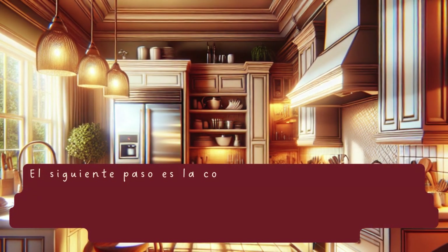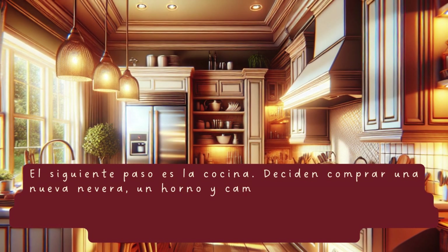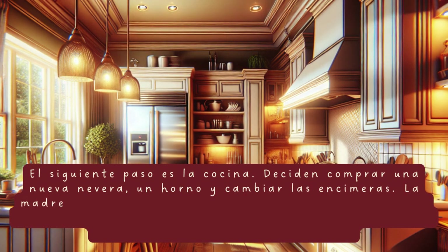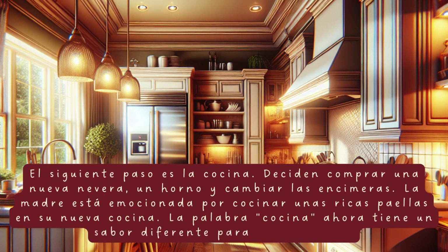El siguiente paso es la cocina. Deciden comprar una nueva nevera, un horno y cambiar las encimeras. La madre está emocionada por cocinar unas ricas paellas en su nueva cocina. La palabra cocina ahora tiene un sabor diferente para los Martínez.